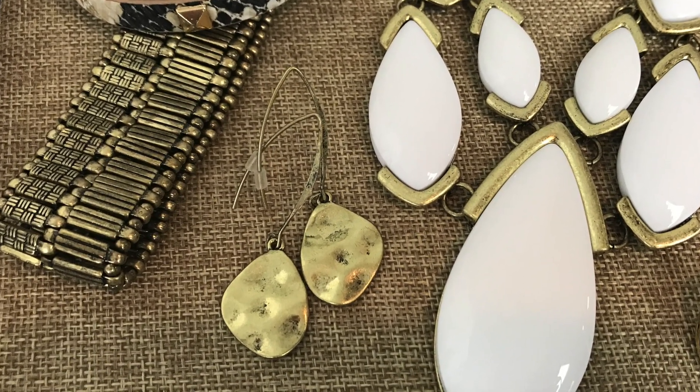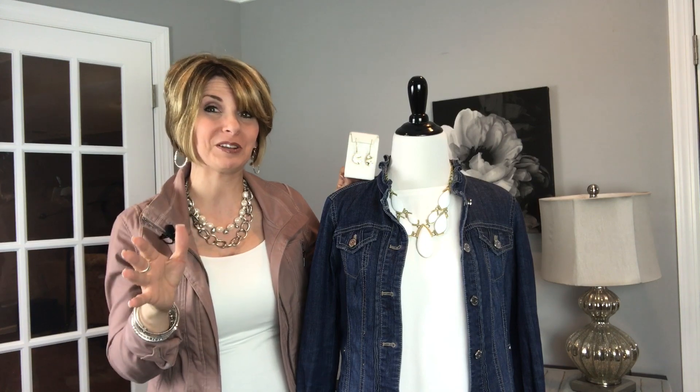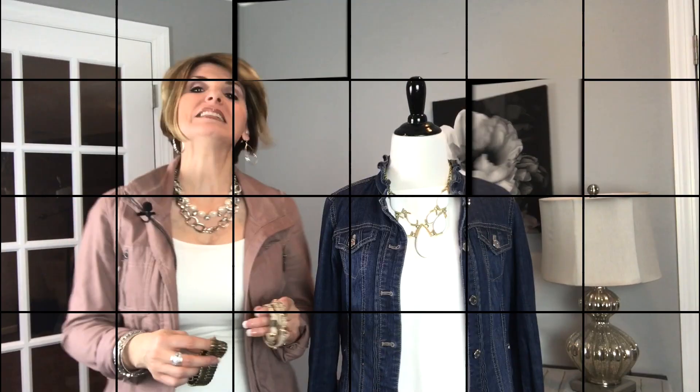We're going to start with some earrings. I particularly love these Contempo earrings. Did you know that when you wear earrings that are bigger than a quarter, it takes 10 pounds off your hips? So we definitely want to have noticeable earrings because we want to maximize every optical illusion we possibly can.